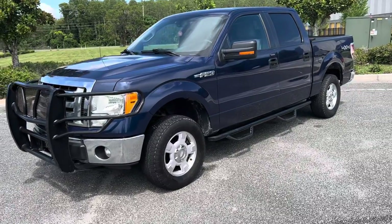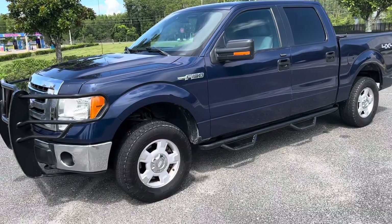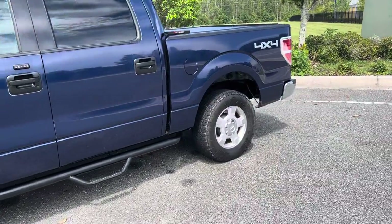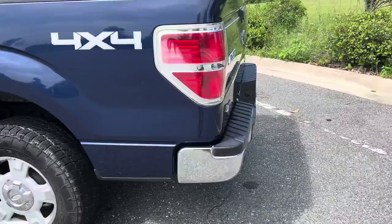I'm selling my 2011 Ford F-150 XLT. This is the 5.0 V8 4x4, and this particular model is the Texas Edition.